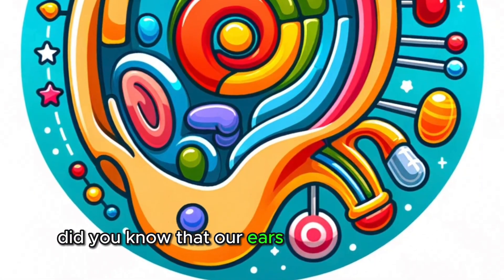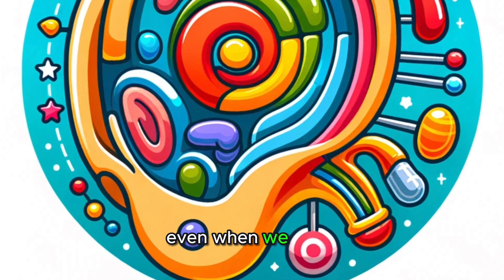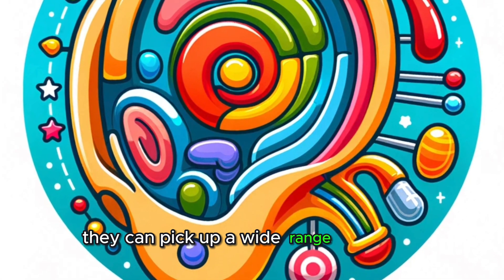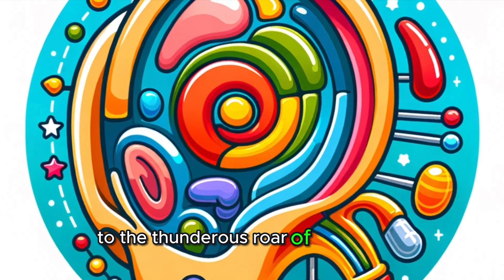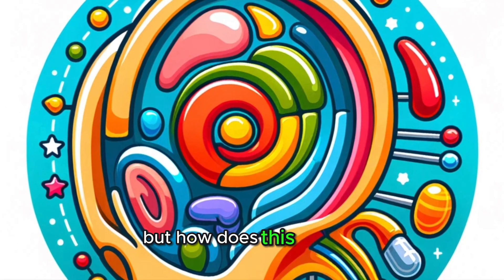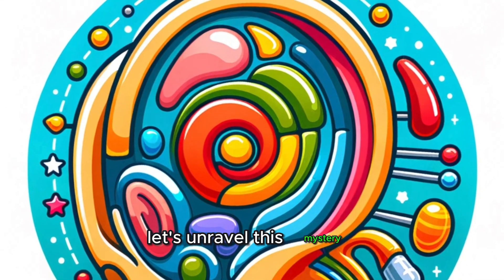Did you know that our ears are always at work, even when we sleep? They can pick up a wide range of sounds, from the softest rustle of leaves to the thunderous roar of an airplane. But how does this happen? Let's unravel this mystery!